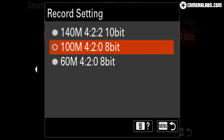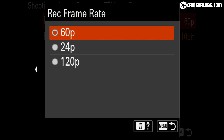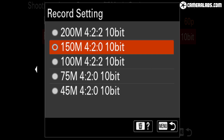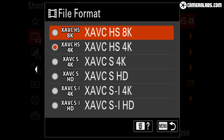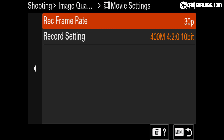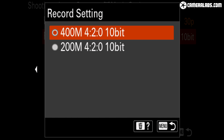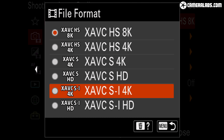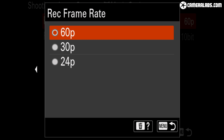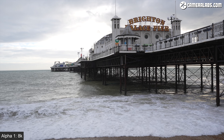8K is only available in H.265, up to 30p and using 10-bit 4:2:0, but impressively almost every video mode can be recorded to SD cards using pretty sensible bit rates, including 8K 30 or 4K 120 — unlike the Canon EOS R5 which demands expensive CFexpress cards for its headline movie modes. I also love the chance to use H.264 for easier editing on older machines, or the chance to use 10-bit on non-log profiles, again unlike the R5 which reserves 10-bit only for C-Log and H.265.